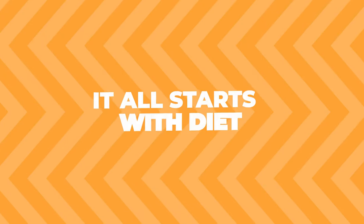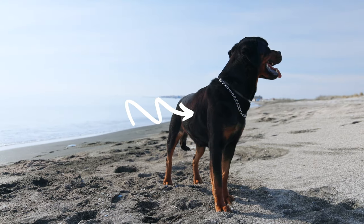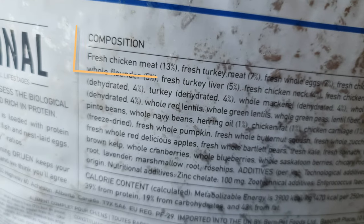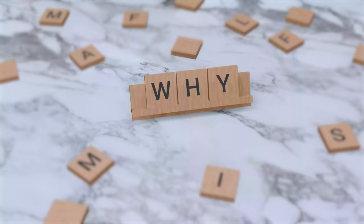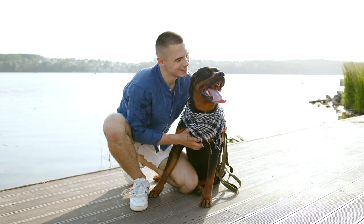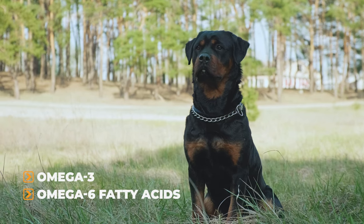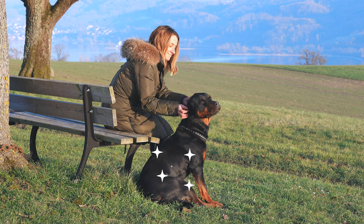It all starts with diet. The food you give your dog really impacts how their coat looks. Premium dog food that lists meat as the first ingredient is what you should aim for, because it provides the necessary nutrients that contribute to a healthy coat. Omega-3 and omega-6 fatty acids are particularly helpful for making your Rottie's coat shiny.